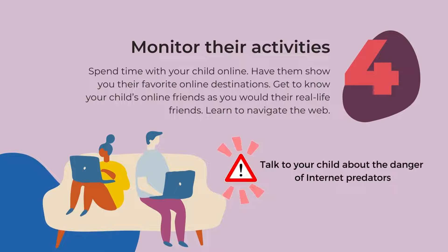Number four: monitor their activities. Spend time with your child online. Have them show you their favorite online destinations. Get to know your child's online friends as you would their real-life friends. Learn to navigate the web. Talk to your child about the danger of internet predators.